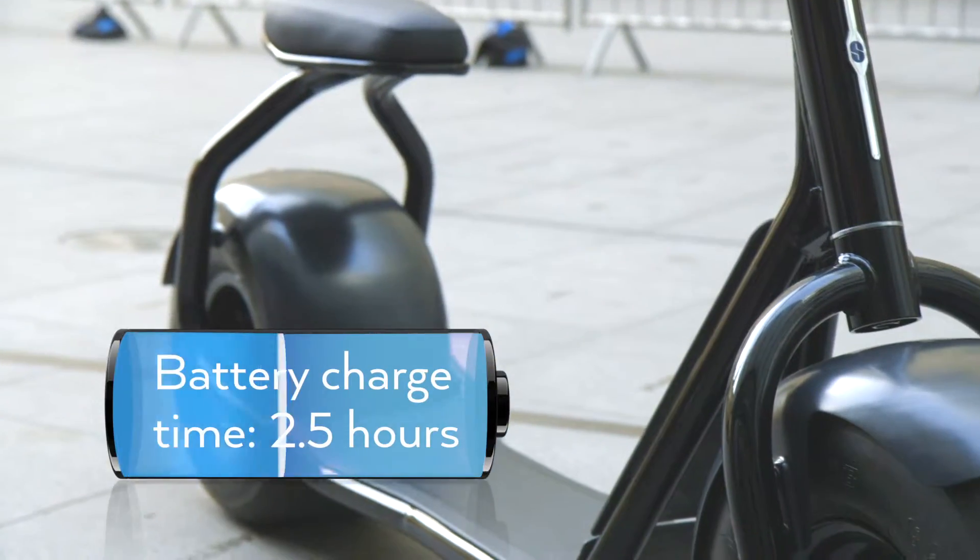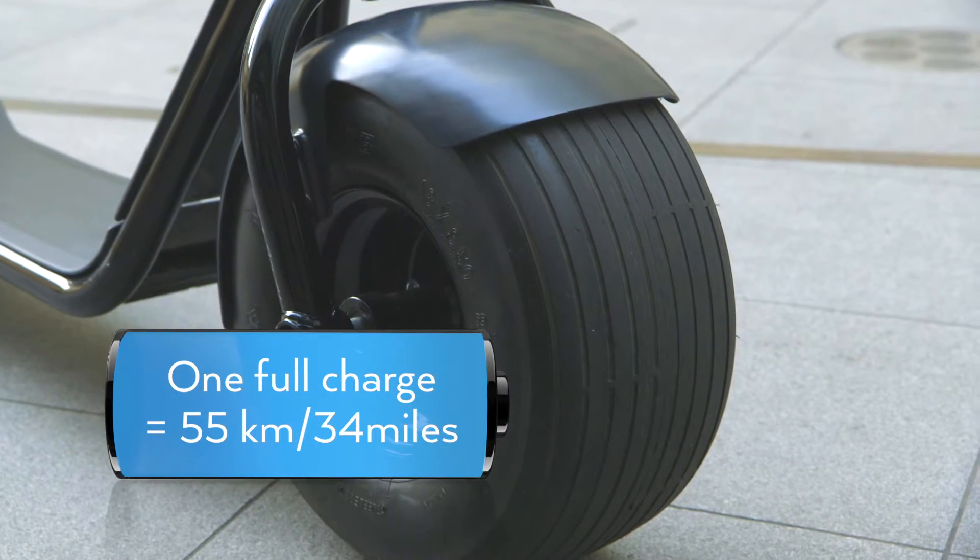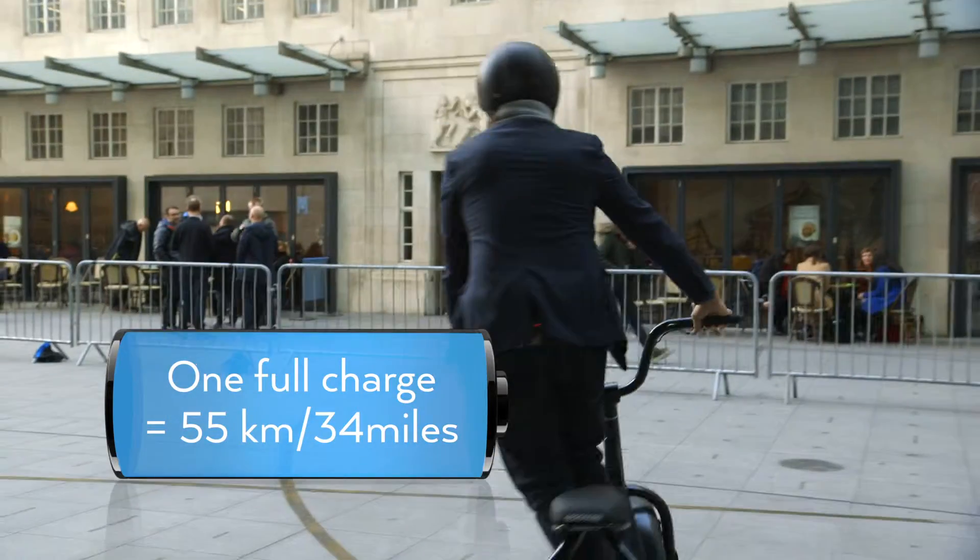It takes two and a half hours to fully power the battery, and the makers claim that one charge will last 55 kilometers or 34 miles.